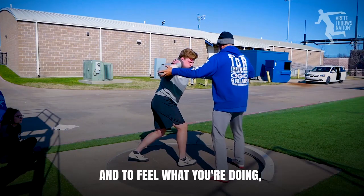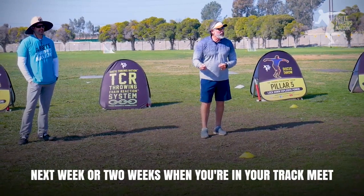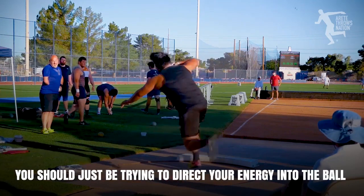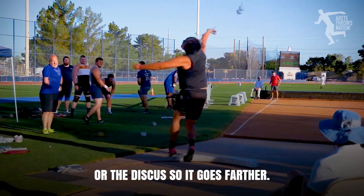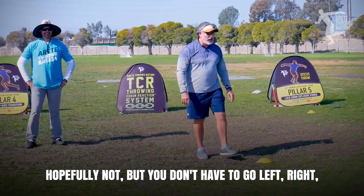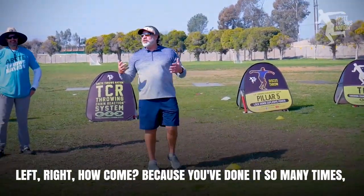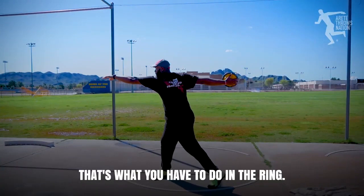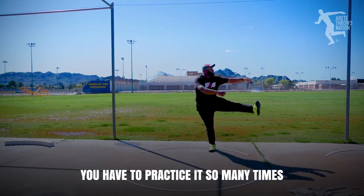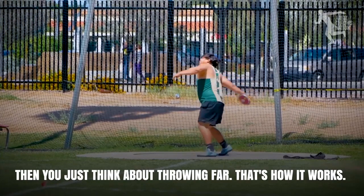To feel what you're doing, you can't be going full speed. And just the opposite - next week or two weeks when you're in your track meet, you shouldn't be trying to feel what you're doing. You should just be trying to direct your energy into the ball, the discus, and go for it. Does anybody think about walking when they're walking? Hopefully not. You don't have to think 'left, right, left, right' because you've done it so many times you don't have to think about it anymore. That's what you have to do in the ring - practice it so many times, be so perfect at it, that you don't have to think about it. Then you just think about throwing far.